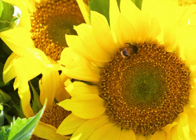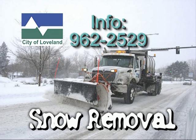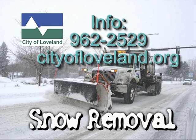When summer temperatures are in the 80s, it's difficult to imagine snow-covered streets, but that's when preparations for winter actually begin. To learn more about the City of Loveland's snow and ice control policies or procedures, please call the Street Division at 962-2529 or visit the city's snow and ice website at www.cityofloveland.org.